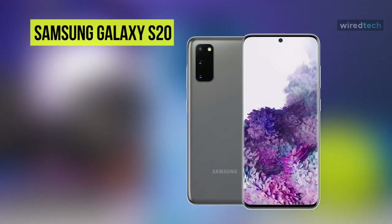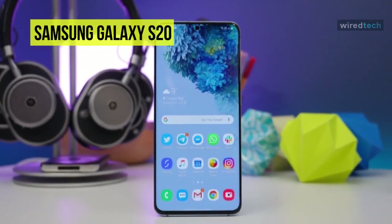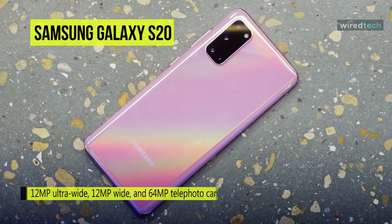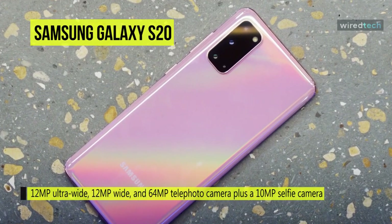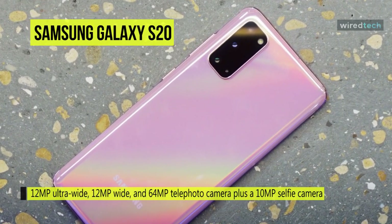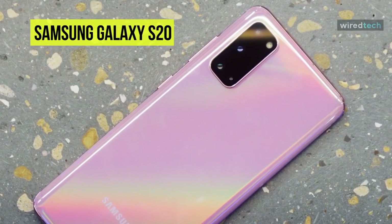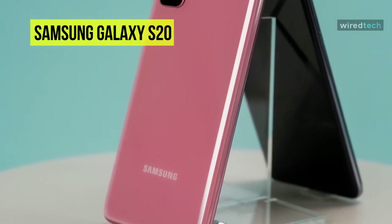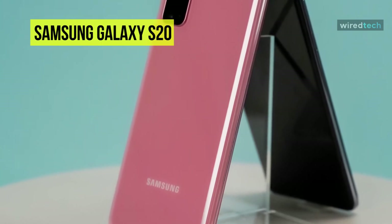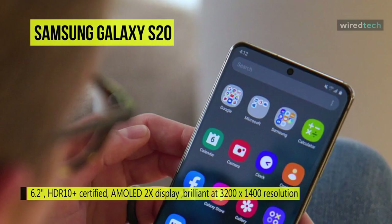Samsung Galaxy S20. From 5G network speeds to 8K video, the Galaxy S20 smartphone pushes forward what's possible with smartphone technology. The triple camera system features a 12-megapixel ultra-wide, 12-megapixel wide, and 64-megapixel telephoto camera, plus a 10-megapixel selfie camera. The cameras offer up to 30x super resolution zoom and are incredibly detailed with 8K video, allowing you to pull out a frame and save it as a high-res 33-megapixel photo.